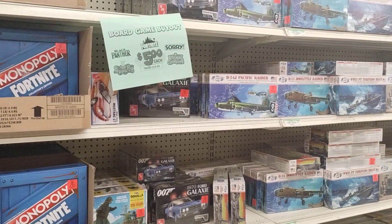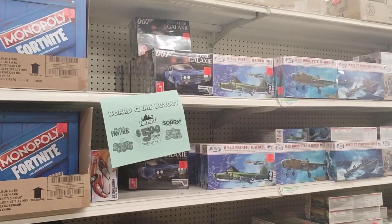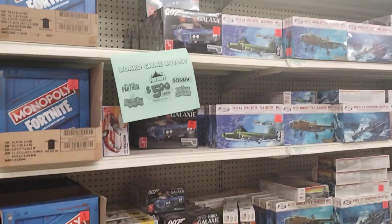Hey guys, what's up? This is Doug Zanger at Douglas' Model Garages Video, just checking the restock over here at Ollie's.